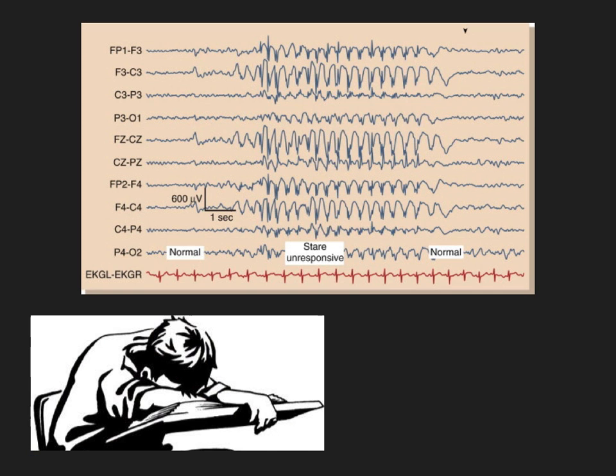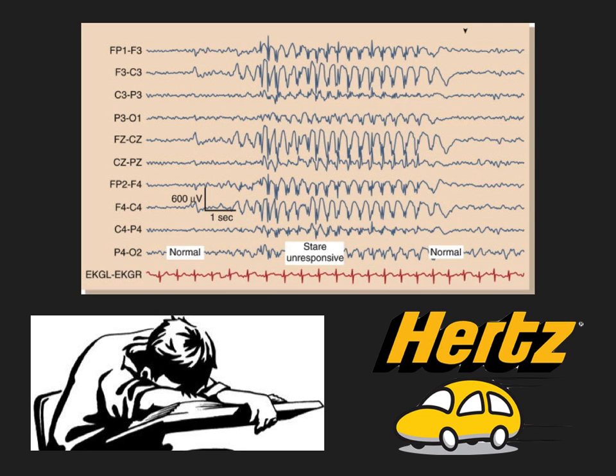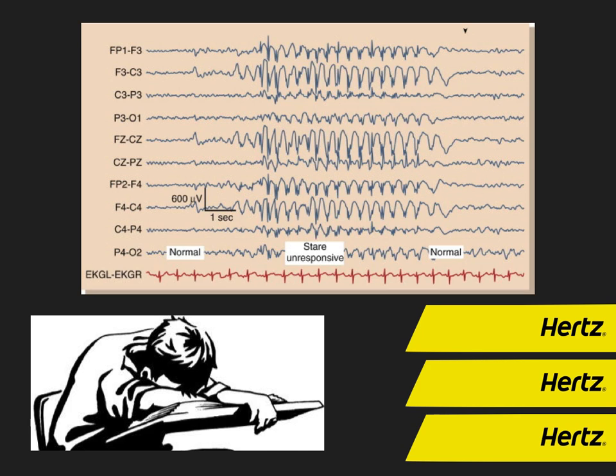For absence seizures, you're going to diagnose them on EEG with the three-hertz spike-and-wave pattern. Remember that you treat them with ethosuximide — remember the kid was saying 'this sucks,' it's ethosuximide. Super important, easy stuff to remember.